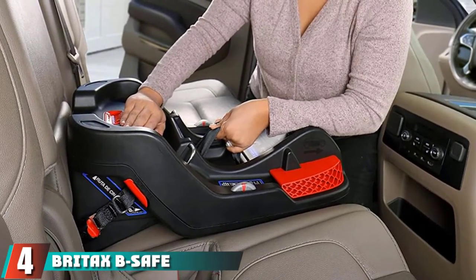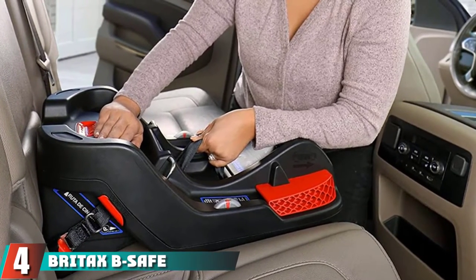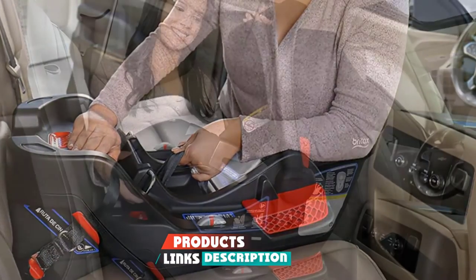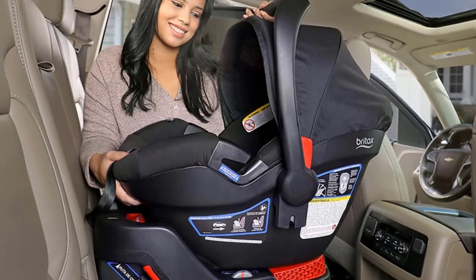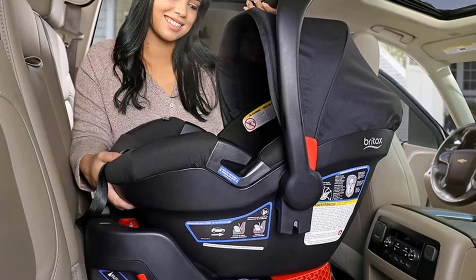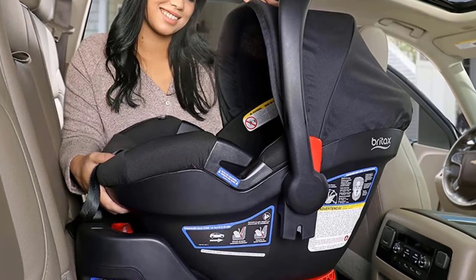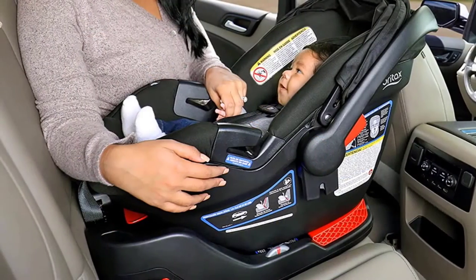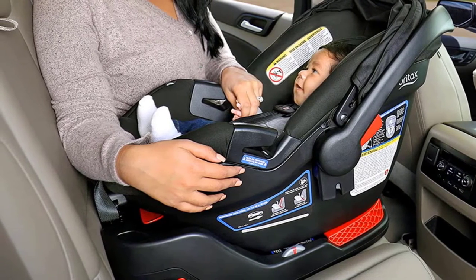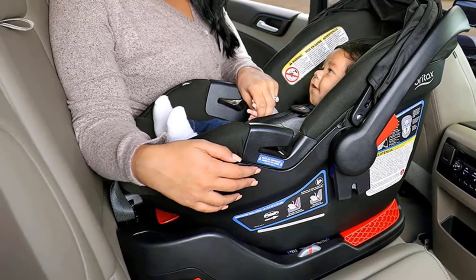Next at number 4, we have the Britax B-Safe GenTwo Infant Car Seat. Britax is a pricier brand for all things baby, but it's popular for good reason — the seats are reliable, durable, and attractive looking. The B-Safe GenTwo offers a single-hand buckle release and an oversized canopy with UPF 50+ for sunny walks. For ease of use, this model offers a simple button release for latch lower anchors and tethers connectors. Latch uses anchor installation versus seat belt installation — both are safe, but some parents prefer the ease of latch installation.